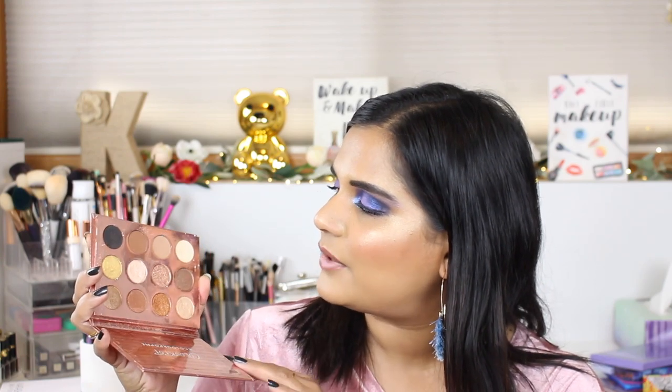This is my favorite neutral palette that ColourPop came out with a long time ago — the I Think I Love You palette. I love this one so much. The shimmers are so creamy and buttery and you can do a ton of great neutral looks with it.